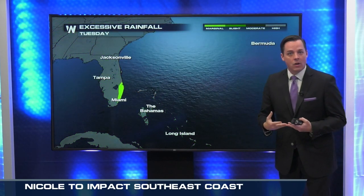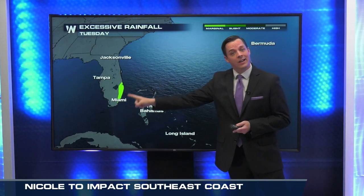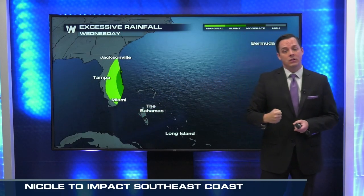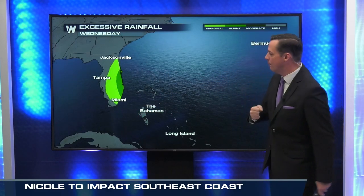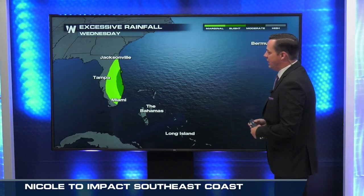Because of that rain that is on the way, getting ahead of this — jumping to Tuesday — there's already confidence for excessive rain into southeastern Florida. And then look what happens Wednesday: that confidence gets even higher, with a slight risk of excessive rain for those areas of eastern and southeastern Florida.